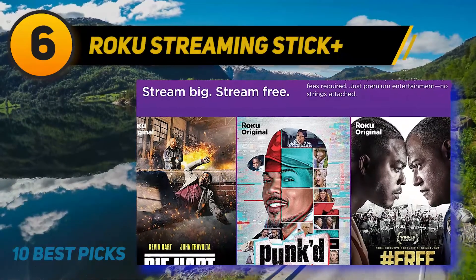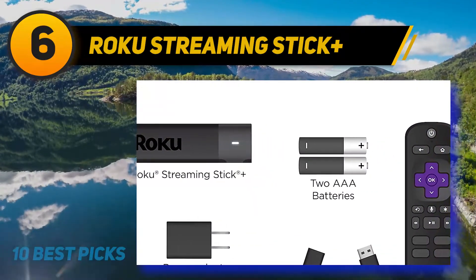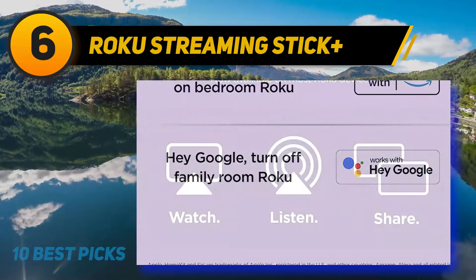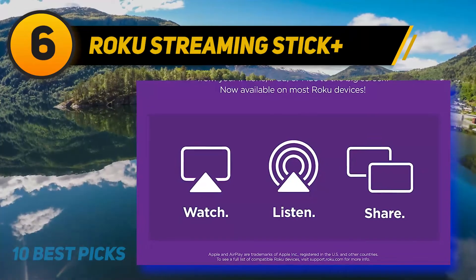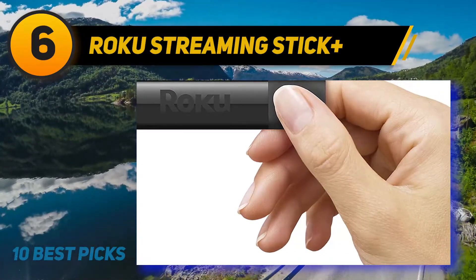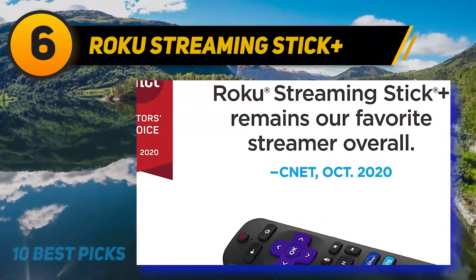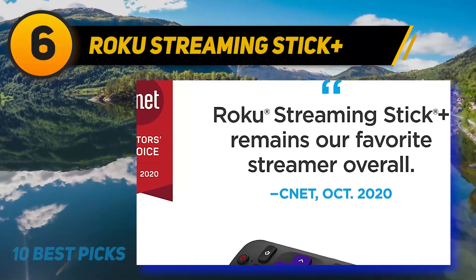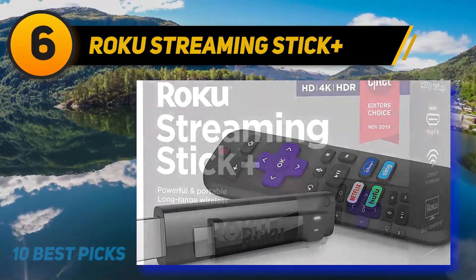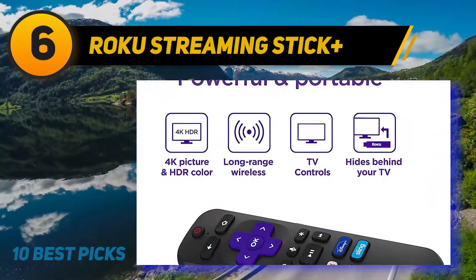At number 6: the Roku Streaming Stick Plus. The Roku Streaming Stick Plus is deserving of its spot for its high-quality picture streaming, convenient special features, and long-range wireless receiver. If you've already invested in a great TV capable of 4K UHD picture and high dynamic range, you want a Roku device that can deliver. The Streaming Stick Plus is capable of streaming in 4K UHD up to 2160p at 60fps and HDR10. Two great special features are the Roku Voice Remote and AI Assistant compatibility — the remote can access programs via voice commands, turn your TV on and off, and control volume, eliminating the need for multiple remotes. The device can also pair with Google Assistant or Amazon Alexa for even more voice control convenience.